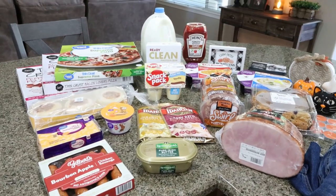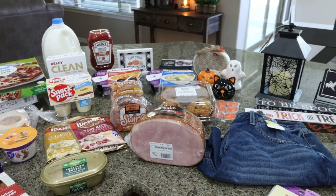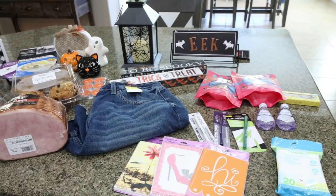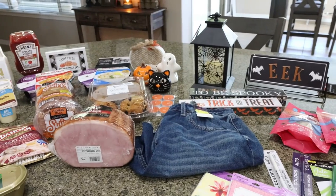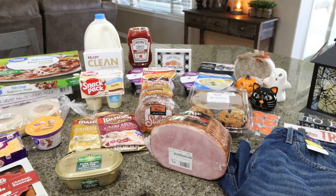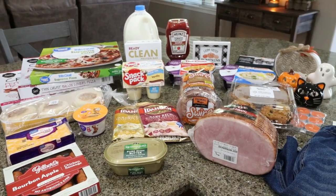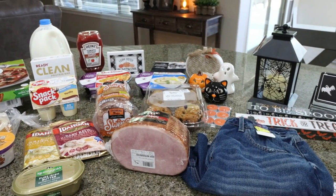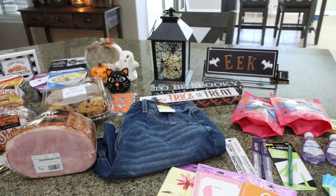Here is my grocery haul for the week. When you're seeing this video, I'm actually in Hawaii, so most of what I picked up is for Troy so he has food on hand. I went to Walmart and then hit up the Dollar Tree for fall and Halloween decorating. What is not shown is a case of Coors Light, some Diet Coke, and Troy's traditional prune juice.